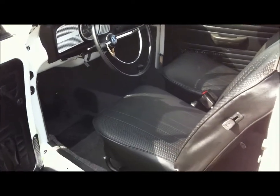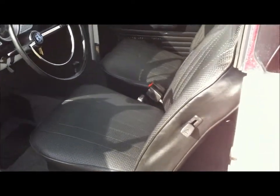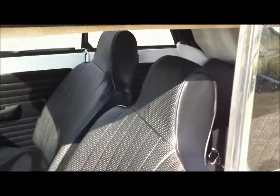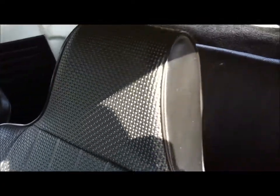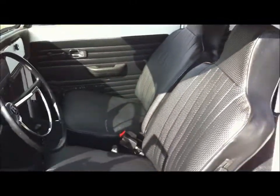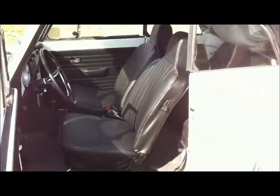The seats have been completely redone. We've got new burlap, new foam, and the traditional Volkswagen basket weave upholstery, which we do all in-house here. We've upgraded the seat belts — brand new seat belts — and new upholstery in the back and all new carpeting. You'll notice it's the upgraded carpet.